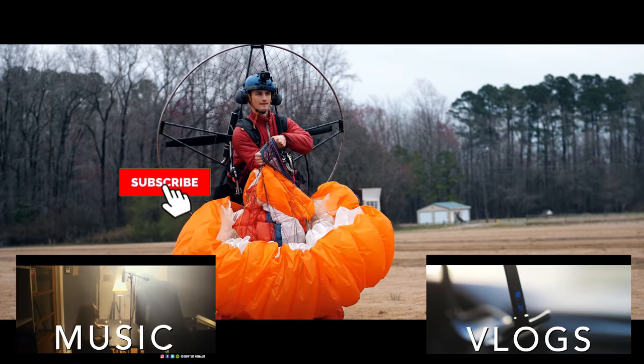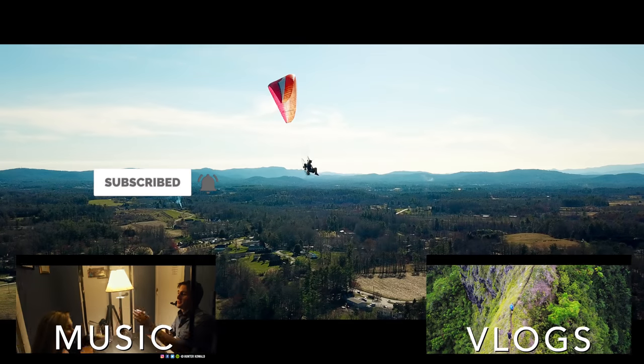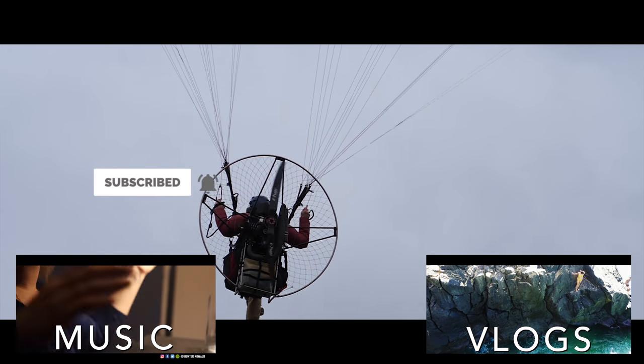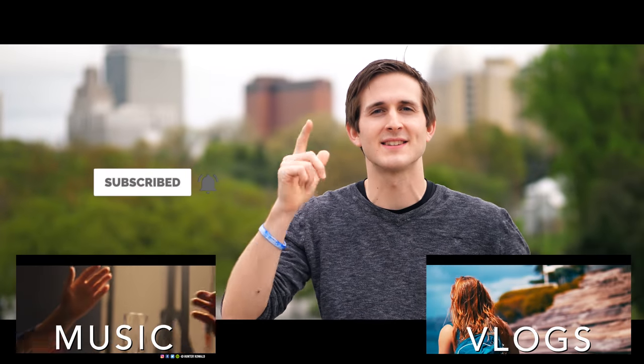Thank you guys for checking out this video. That was extremely time consuming — so many moving parts. I even left out a bunch of the engineering just to try and keep things short and interesting. You can check out Mark at his YouTube channel, link in description. Don't forget to smash that subscribe button because it's vital to help build this channel and create more videos. Until next time, I'll see you guys then.